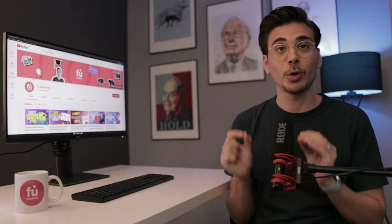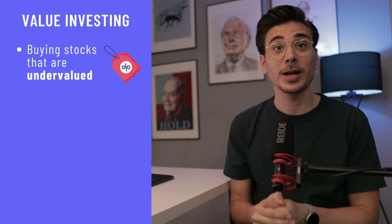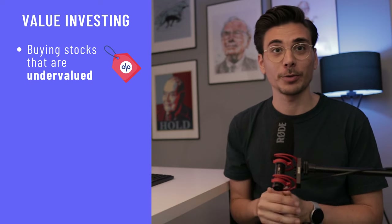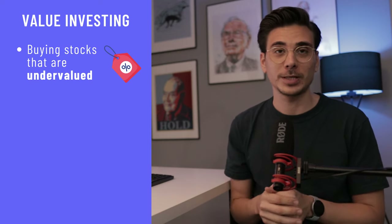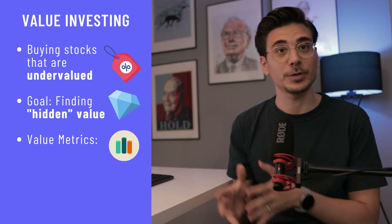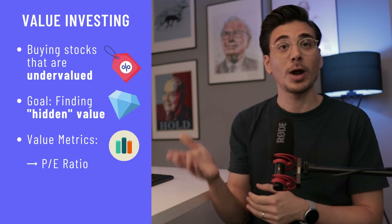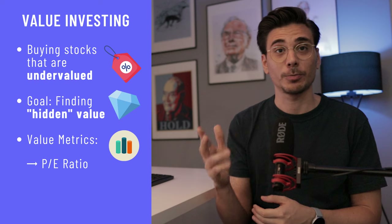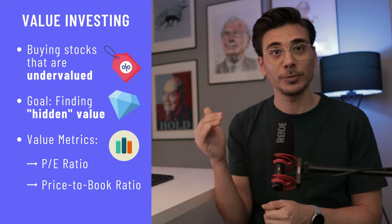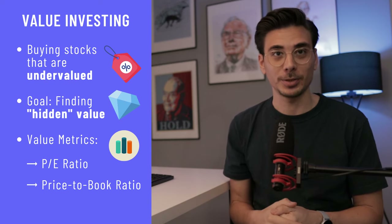Just very quickly, if you aren't sure what value investing is, it's an investment strategy that involves buying stocks that are undervalued compared to the average market. So instead of buying the most hyped stocks, value investing looks for hidden values. There are a few metrics to see if a stock is undervalued. There is the PE ratio, so the ratio of a company's share price relative to its book value, which is its total assets minus intangible assets and liabilities.